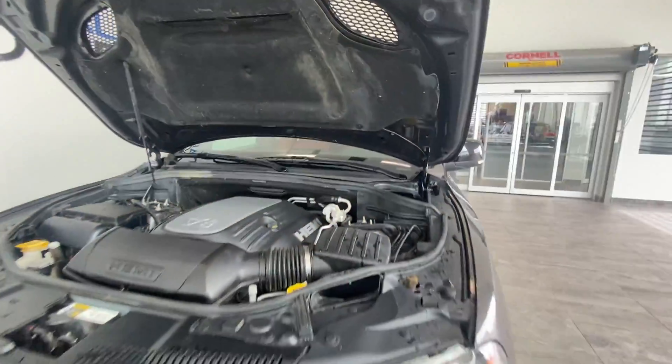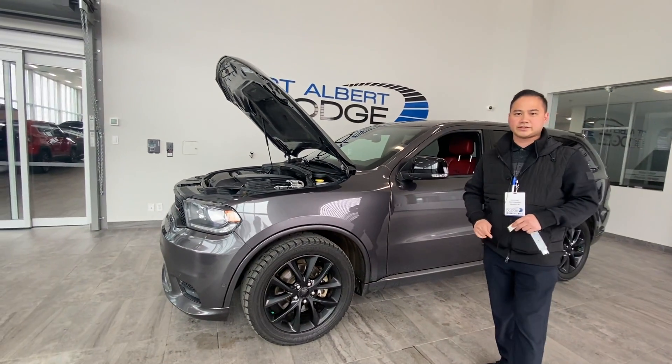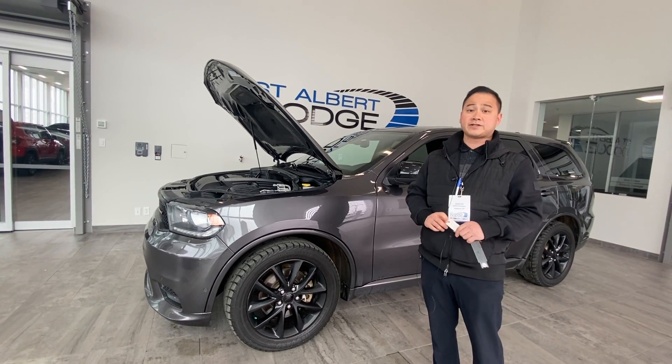It's also got the fuel-saving MDS system. So if you're cruising at highway speeds or just driving lightly, it'll shut off a few cylinders to help you save gas.